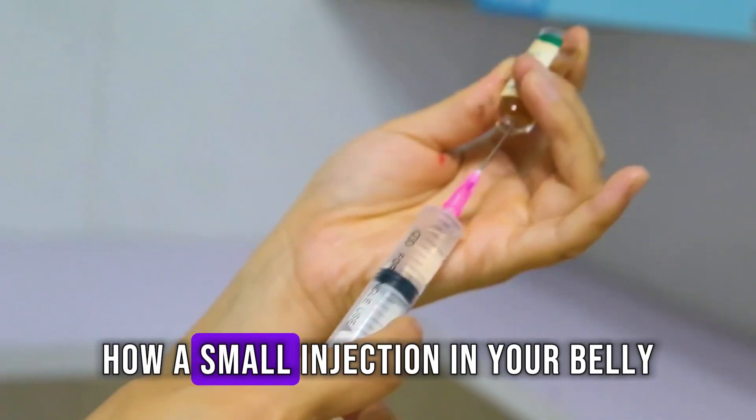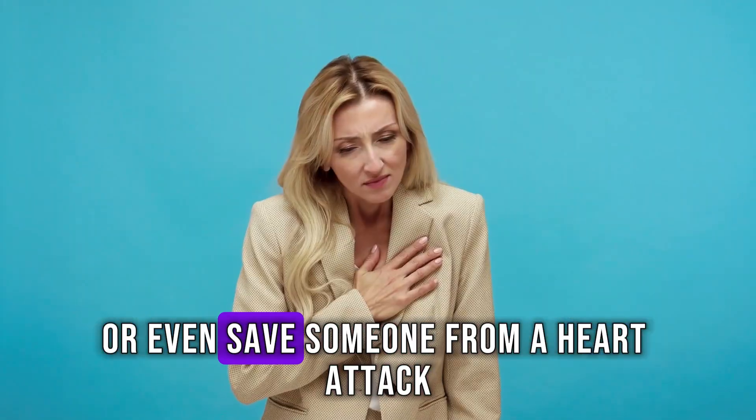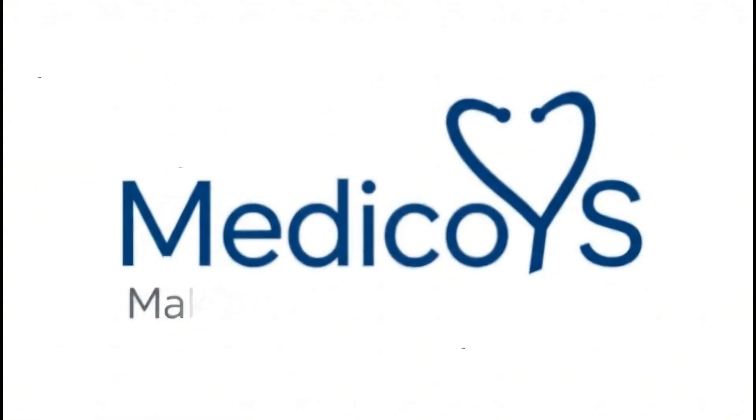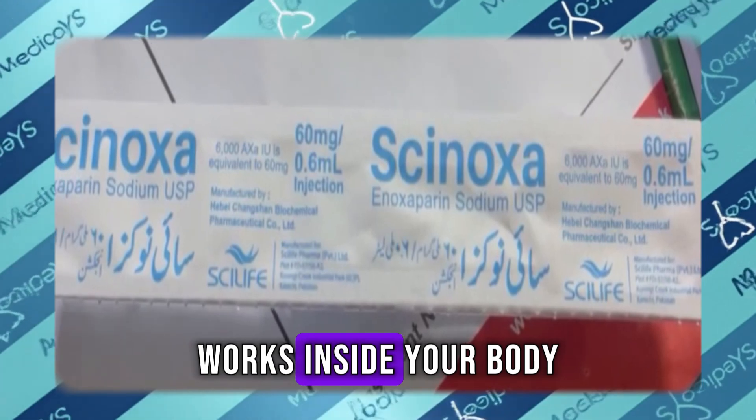Have you ever wondered how a small injection in your belly can prevent deadly blood clots or even save someone from a heart attack? Today on Medicoids, we're breaking down how one of the most trusted anticoagulant injections, Clixane, or Synoxa, works inside your body.